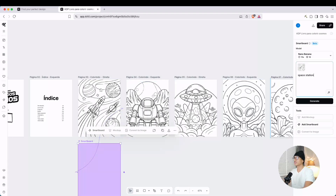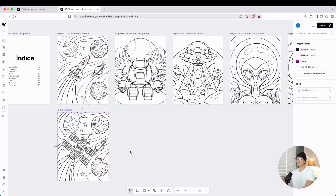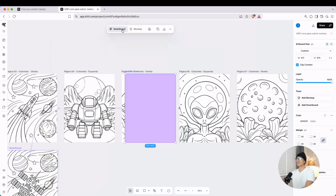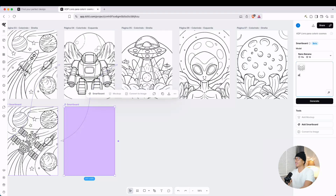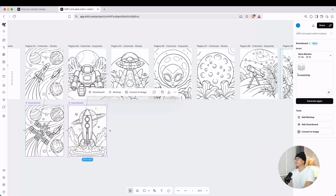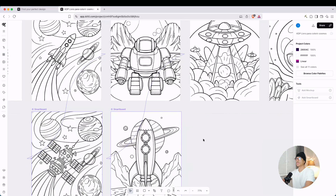This will allow us with a simple prompt to create a variation of the existing page. Let's type in 'space station' and see what it comes up with. As you can see, it replaced the spaceship with a space station. For the next image, let's create another smart board on the bottom. Instead of this robot-looking thing, let's type 'aliens.' I also tried a different prompt — 'rocket ship' — and if we look at it, there it is. It looks pretty good.